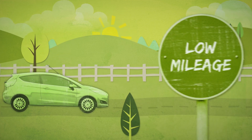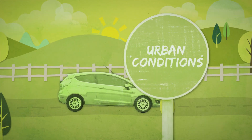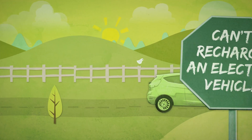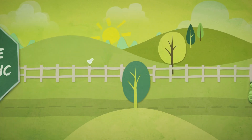Cars with petrol engines can be cost-effective for motorists who drive relatively low mileages or in mainly urban conditions, and who need the ability to drive further than an electric vehicle may allow, or who can't recharge an electric vehicle.